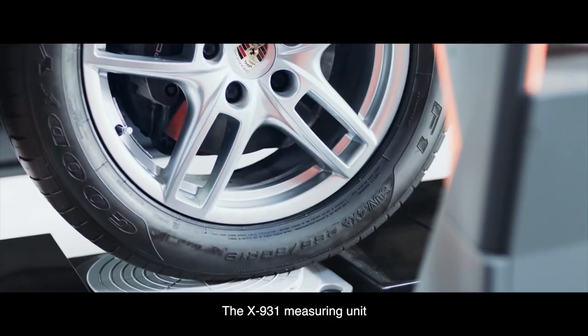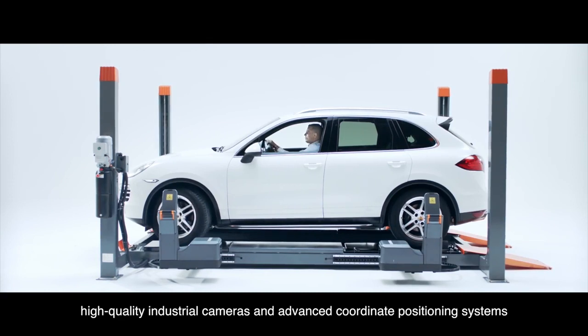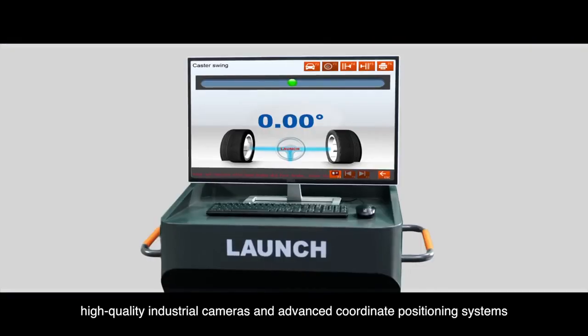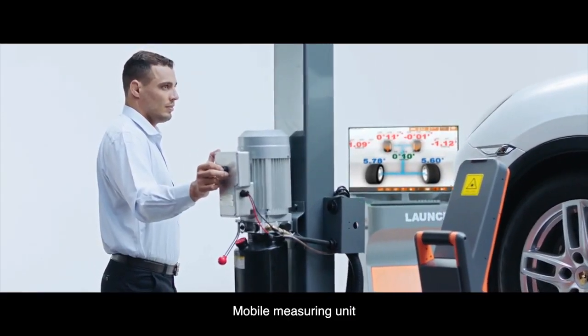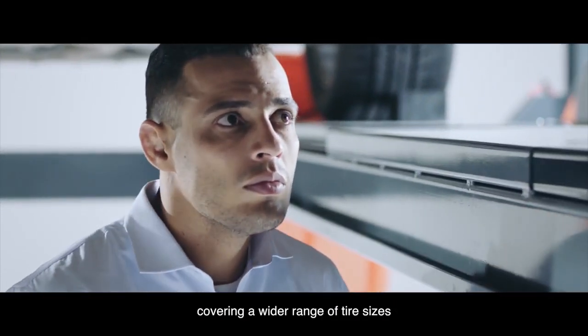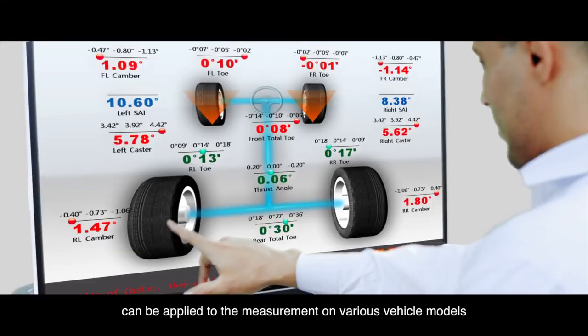The X931 measuring unit integrates lasers, high-quality industrial cameras, and an advanced coordinate positioning system, forming the core part of the measurement. The mobile measurement unit covers a wider range of tire sizes and can be applied to measurements on various vehicle models.